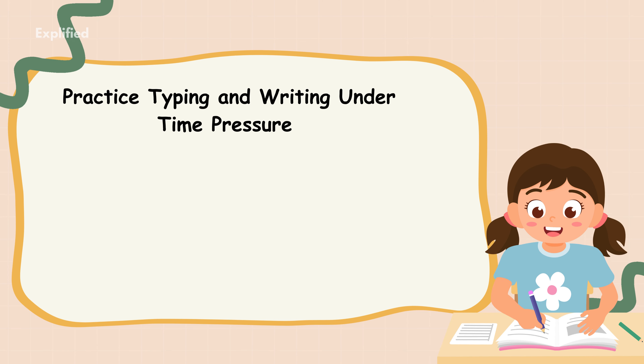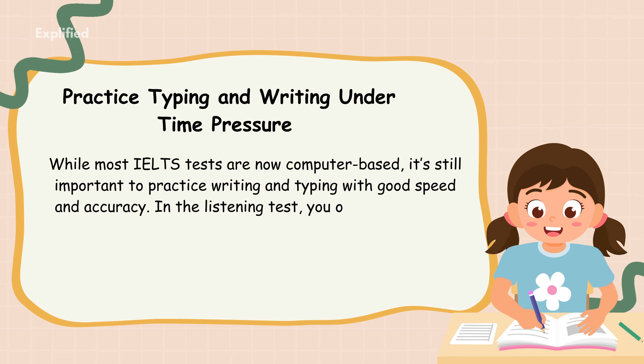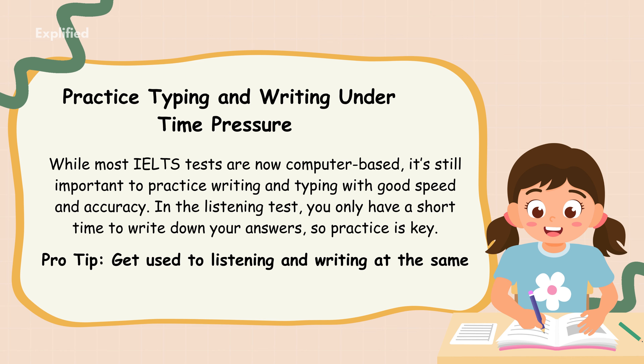Practice typing and writing under time pressure. While most IELTS tests are now computer-based, it's still important to practice writing and typing with good speed and accuracy. In the listening test, you only have a short time to write down your answers, so practice is key. Pro tip: get used to listening and writing at the same time to train your brain to do both tasks efficiently.